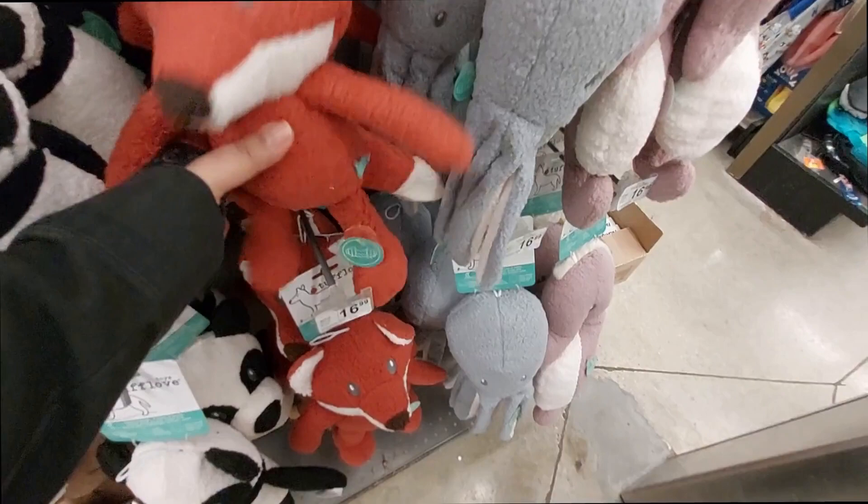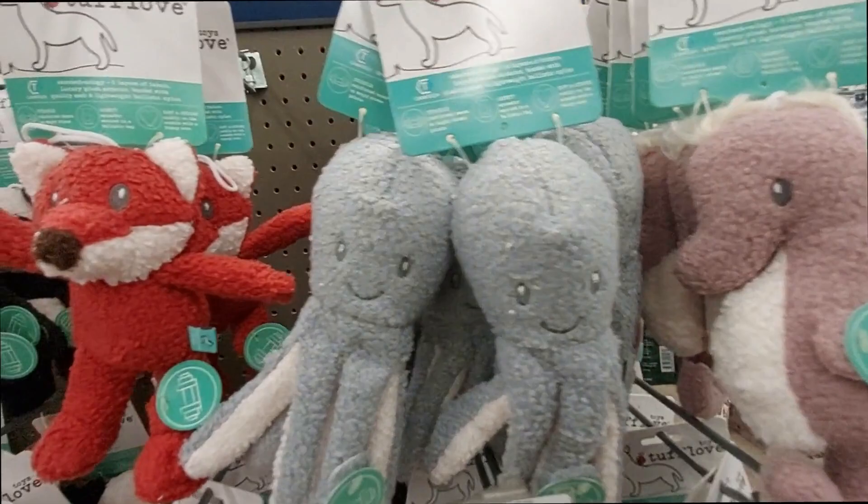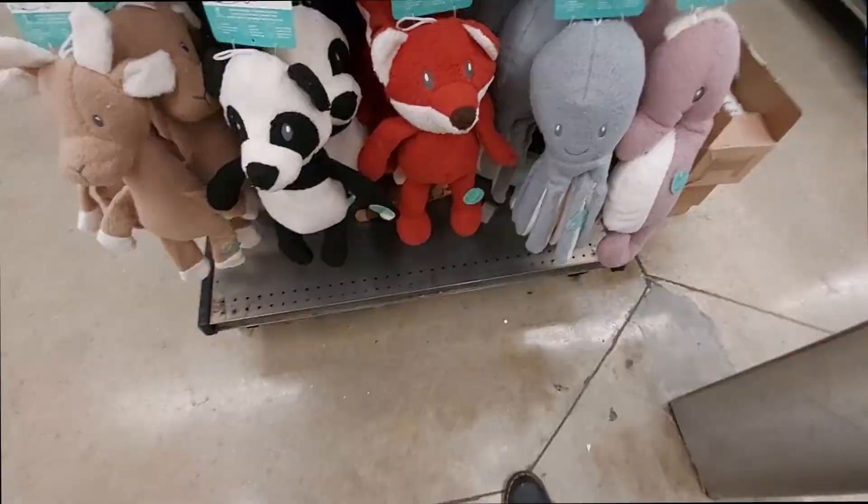They have toys for dogs — Tough Love — so they're pretty sturdy. They don't feel soft, they're kind of sturdy. These are $1.99 and these are $9.99. The panda — they have it big and then an extra big for $17 for a bigger dog.